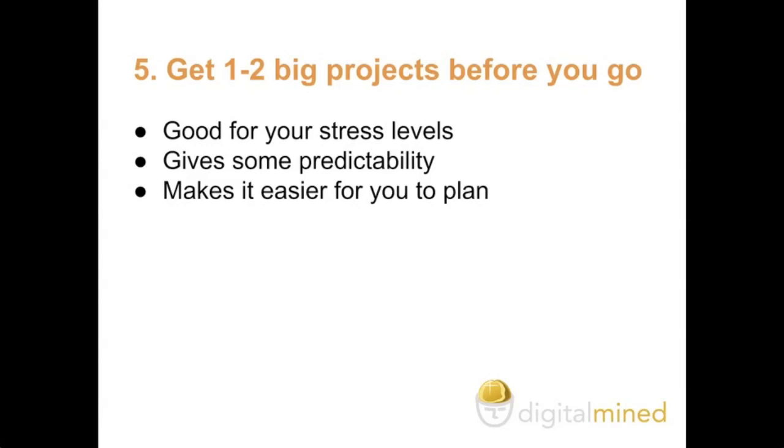Five: get one to two big projects before you go. This can be really good for your stress levels so that you can have some predictability, and it can also make it easy for you to plan if you have an understanding of what the needs of the clients are — so you can fit in which other projects you might have in mind while you are out on the road.